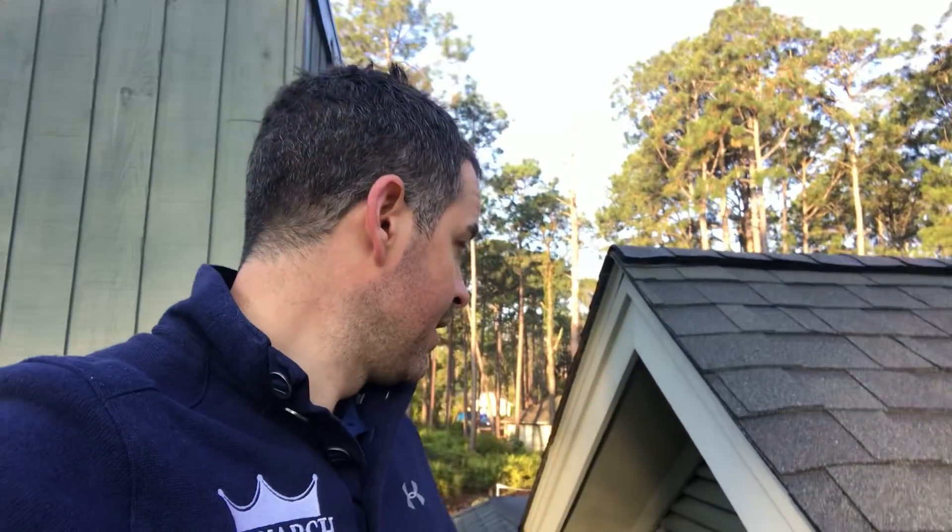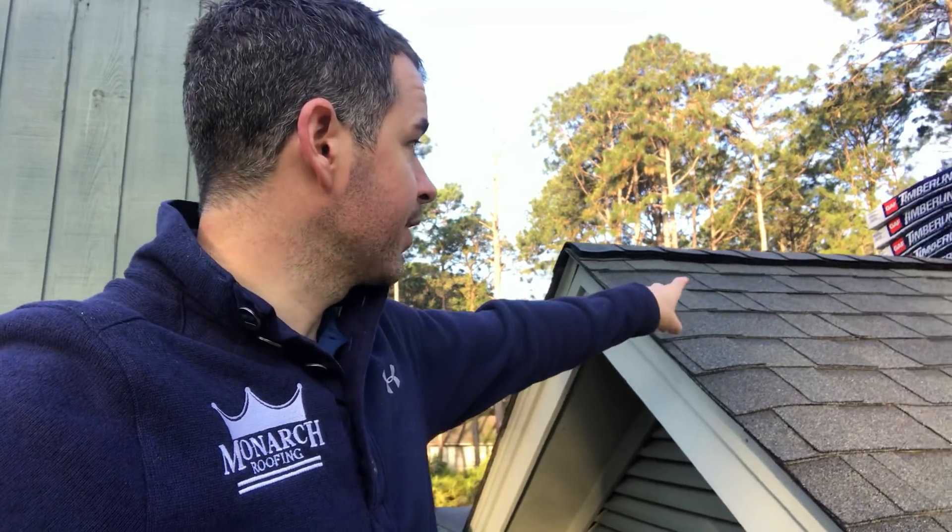So today what we're going to do is cover the gable end vents from the inside with plywood, and we're going to use a better ridge vent — the Cobra ridge vent — that's really going to get the air out of the attic so we don't have any problems like this again.